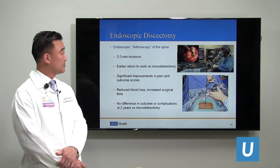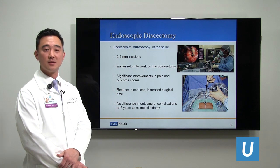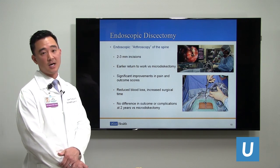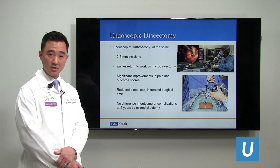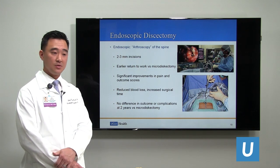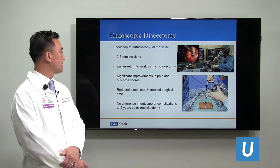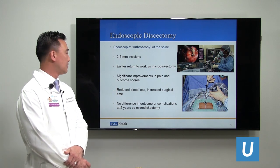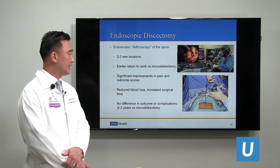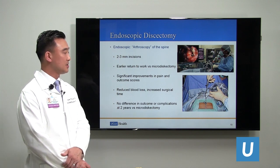Endoscopic discectomy has become very popular in Asia and in some parts of the United States. It is essentially arthroscopy applied to the spine, where we make 2- to 3-millimeter incisions and place an endoscopic camera into the surgical area to find and remove the disc herniation compressing nerves. Instead of directly visualizing with our eyes, we use cameras. This has led to significant improvements in pain and outcomes in multiple studies with reduced blood loss. However, it is associated with increased surgical time and increased cost, due to the expensive specialized endoscopic equipment required.